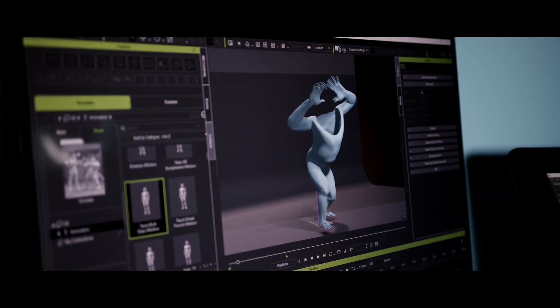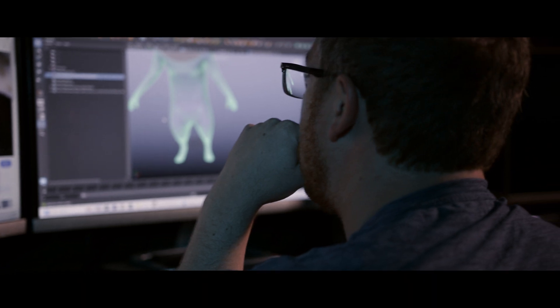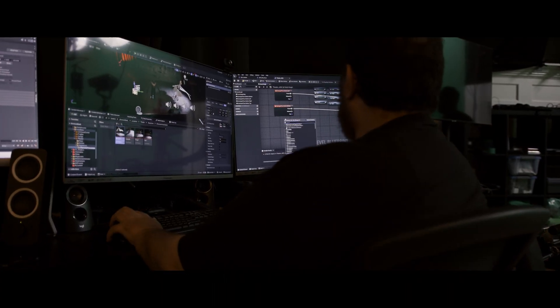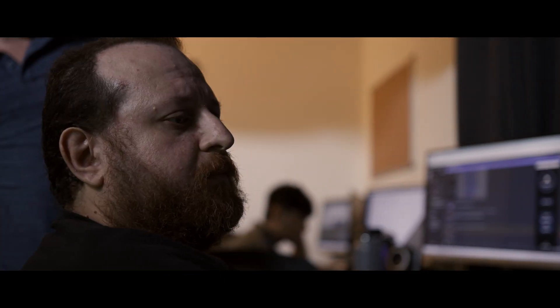That toolset — Real Illusion's iClone, Character Creator and Unreal together — it just makes that possible. It's unbelievable. It's circled back around and now it's become really, really interesting because of these tools and how fast you can actually make things.